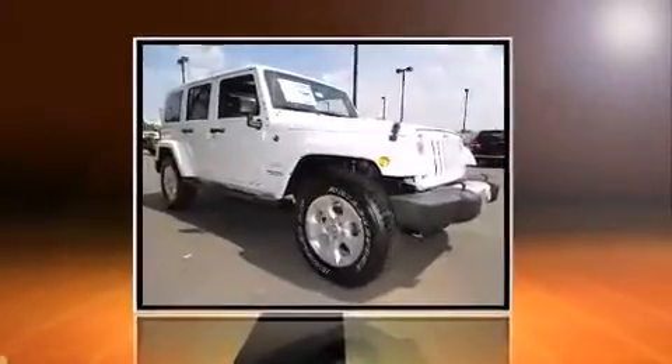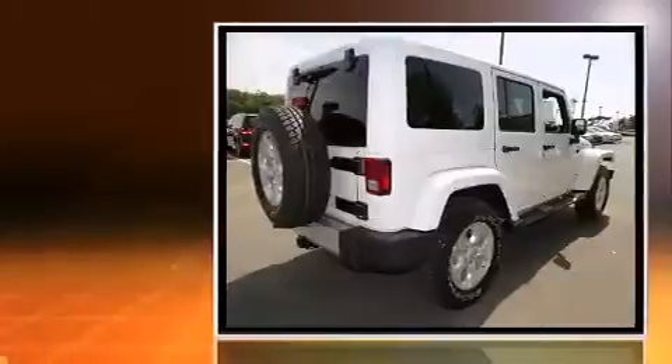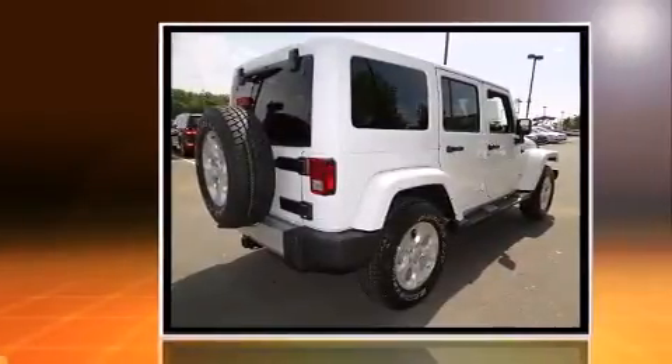The 2015 Jeep Wrangler Unlimited. It features an automatic transmission, four-wheel drive, and a refined six-cylinder engine.